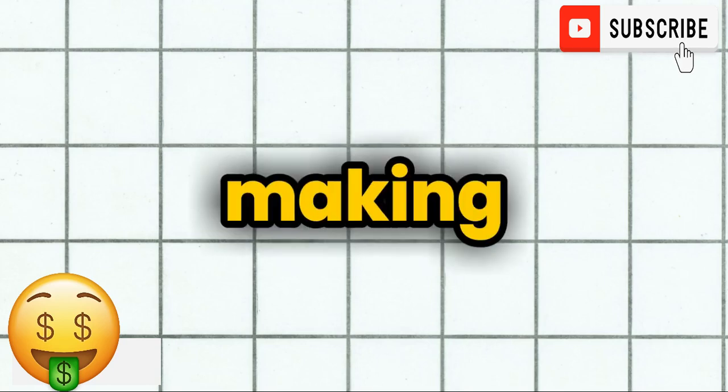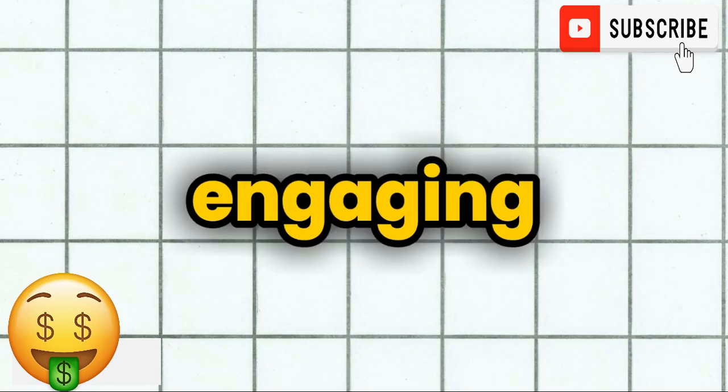With the advances in AI, podcasting has become easier and more fun than ever. And that's where Google Notebook LM comes in. This incredible tool is going to change the game for us, making it simple to generate engaging content and streamline the whole podcasting process.